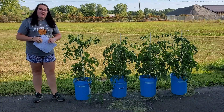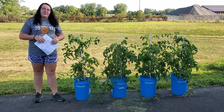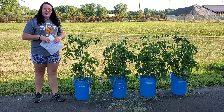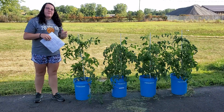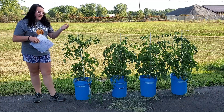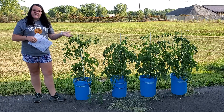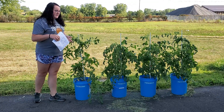Hey everyone, my name is Brandi Henderson. I am the intern here at the Elkhart County Soil and Water Conservation District. Over the course of the summer that I have spent here at the SWCD, I have actually worked on a research project, and as you can see, I have worked with tomato plants.